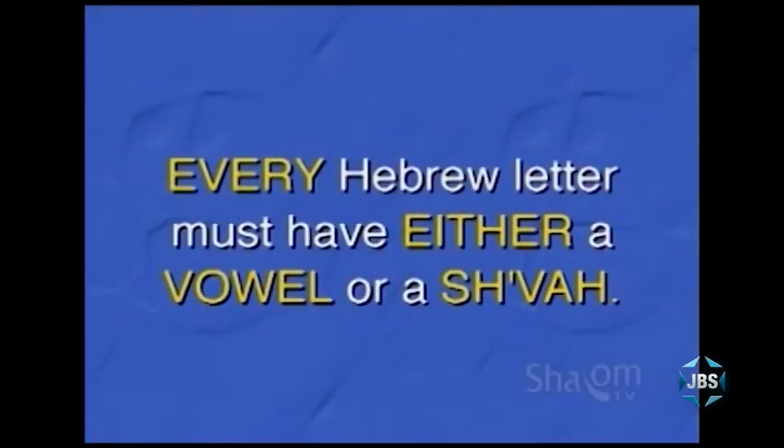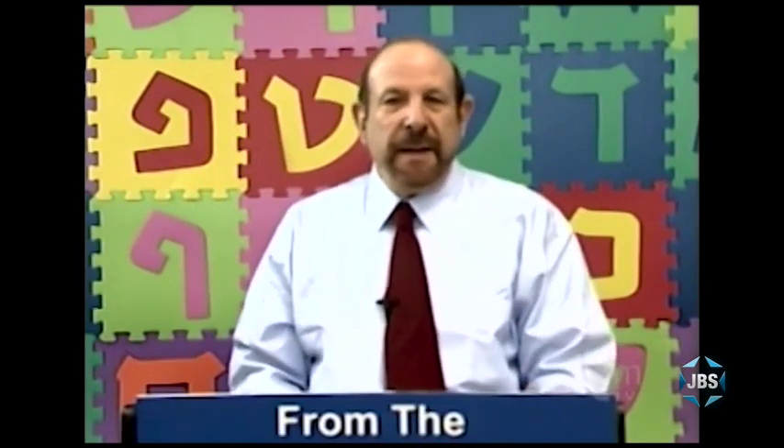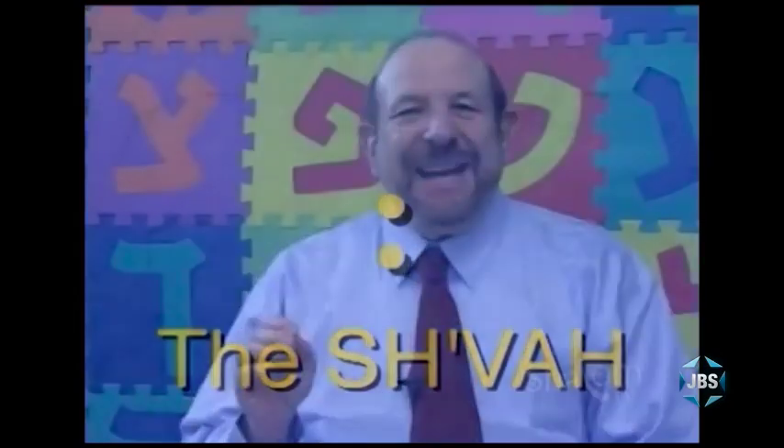Every Hebrew letter must have either a vowel or a shvah. This is the secret — this is the key to being able to pronounce any Hebrew word. It's all about the shvah. It may take you a little bit of time to get used to the way the shvah functions and operates, but the more comfortable you become with the shvah, the easier it will be to read and pronounce any Hebrew word at all, no matter how complicated.